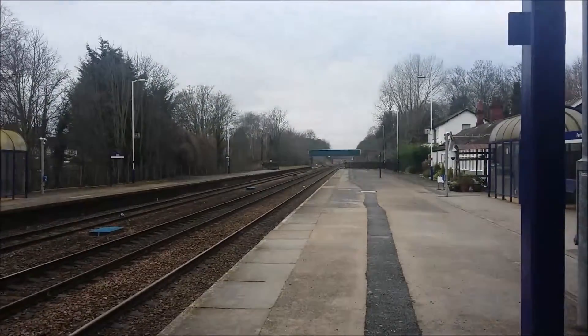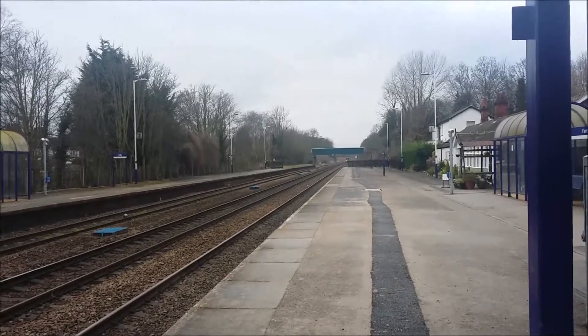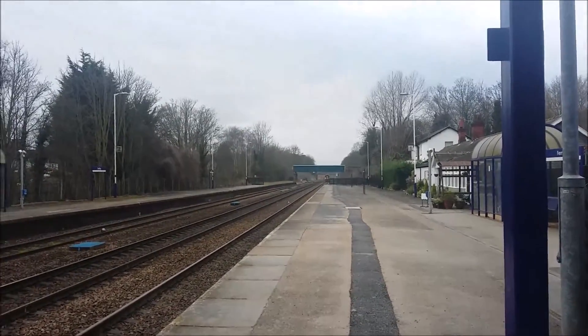Here comes the next train coming in. It's stopping here at Ferrybridge. It's the first train service on the Doncaster line, going to Hull, calling at Hessle and Ferrybridge only.